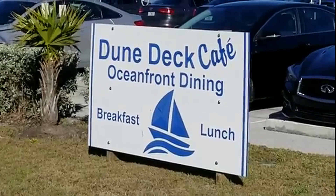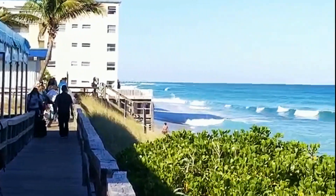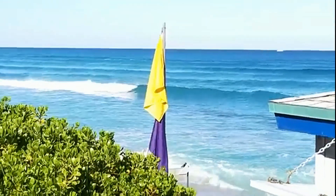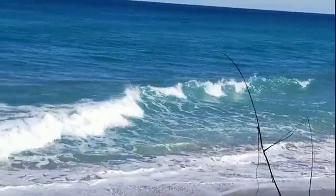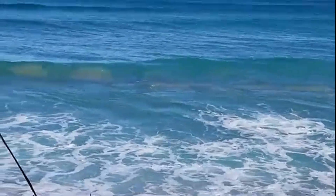You might want to check out Doondec Cafe — they have absolutely the best Eggs Benedict, best breakfast around. Sit on the beach, great food. I mean, you could just walk to this in the morning. And you have miles and miles that you can bike ride along A1A.